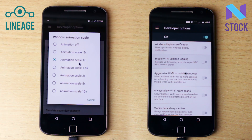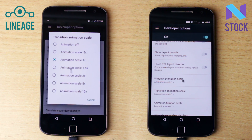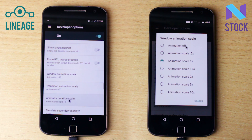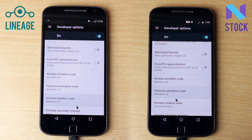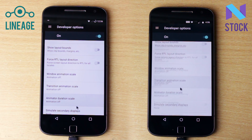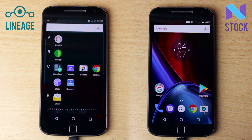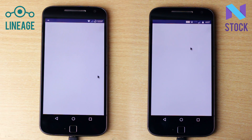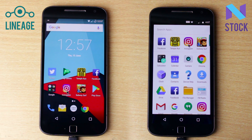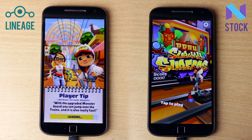So it was kind of a mixed bag. In some cases the startup animation would be faster on Lineage OS and in some cases the stock ROM would load up the application faster. I decided to do this again but this time I turned off the animations in the developer settings. Even with animations turned off, the results came out to be quite identical. All applications were similar except for Facebook, which loaded up a bit faster on Lineage OS this time.